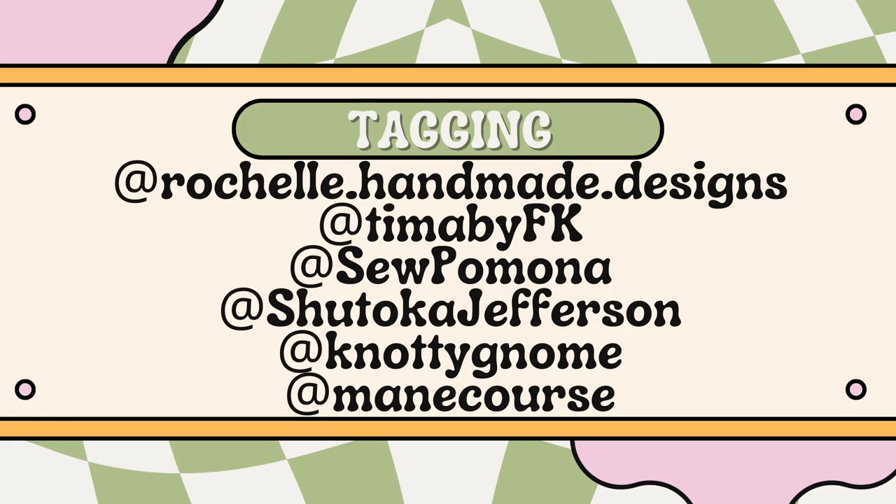If you're interested in playing along, in the description box below there will be a link to my blog post where I'll include the original podcast as well as the graphics for all of the questions, so you can follow along. If you decide to do a sewing this or that video, I would really love it if you would tag me so I can see your preferences and get a sneak peek into your sewing process. Until next time — stay beautiful, make great things, I'll talk to you later. Bye!